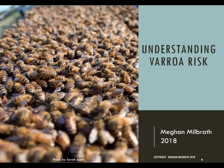Hello and thanks for taking the time to learn about bees. Today we're going to learn how you can tell if your honeybee colonies are safe from the varroa mite or if they are at risk.